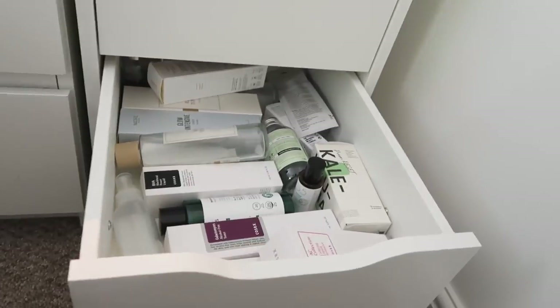As long as you don't use cleansing wipes as your main or first cleanse, I think they're good to have around for emergencies. Anyway, let's move on to the toner drawer.